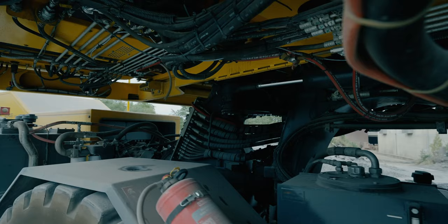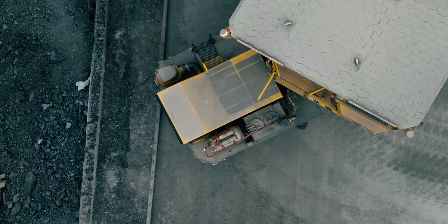Its robust cat-articulated steering guarantees turning angles of up to 90 degrees and thus excellent maneuverability in every situation.